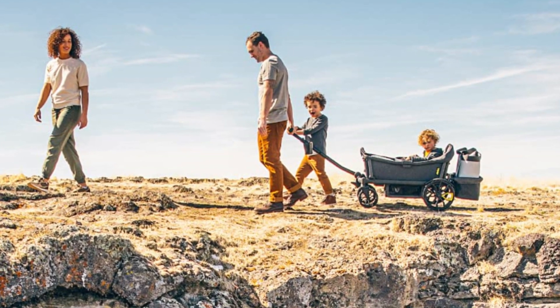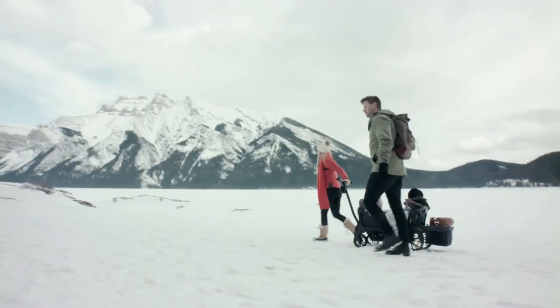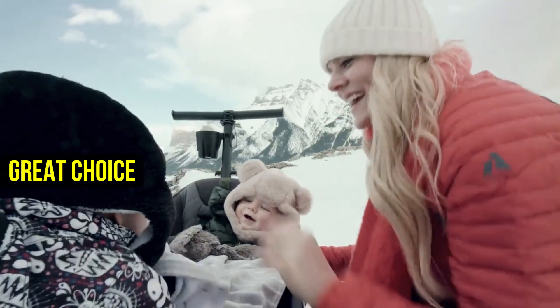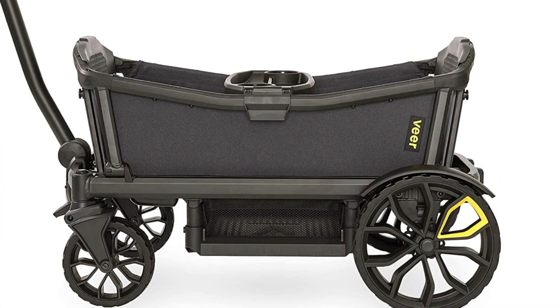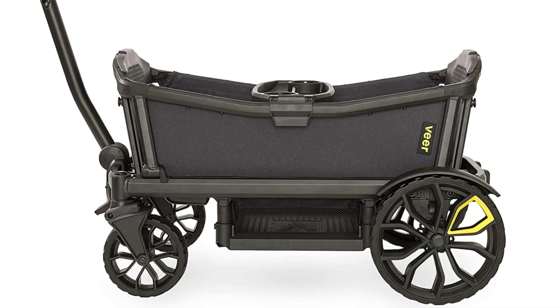Speaking of safety, the VeraCruiser is JPMA Stroller Certified and meets or exceeds ESDM safety standards, making it a great choice for parents who prioritize safety for their children. It also accommodates infant car seats from all major brands, although adapters are sold separately.